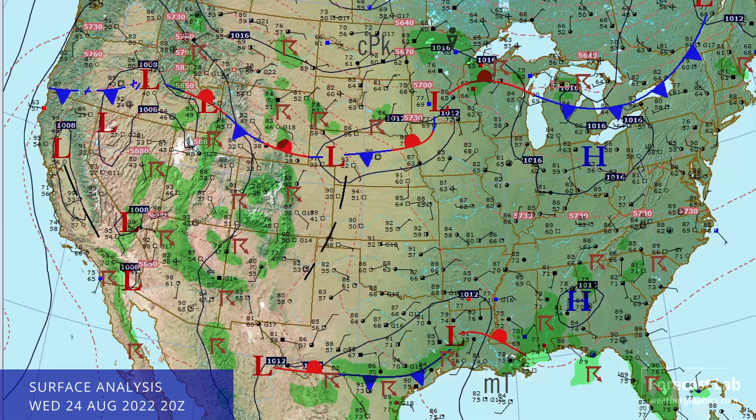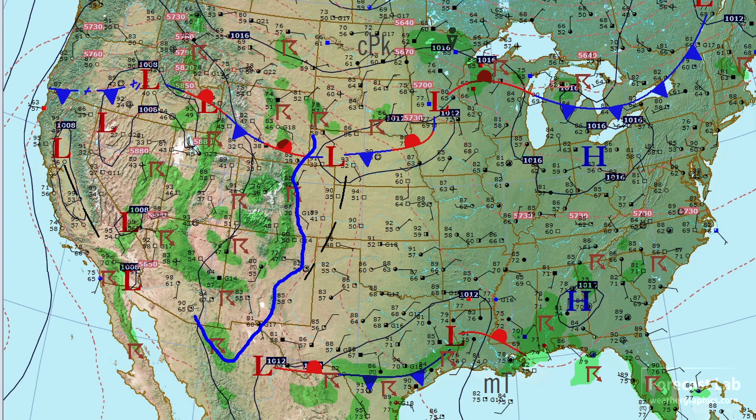Diving right down to that surface map, there are thunderstorms just about everywhere you look — the Black Hills, Montana, the Great Basin, Elko, Nevada, even getting some storms, and also the Mojave Desert in California.